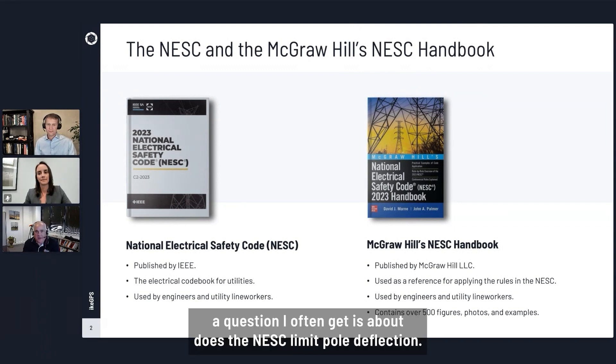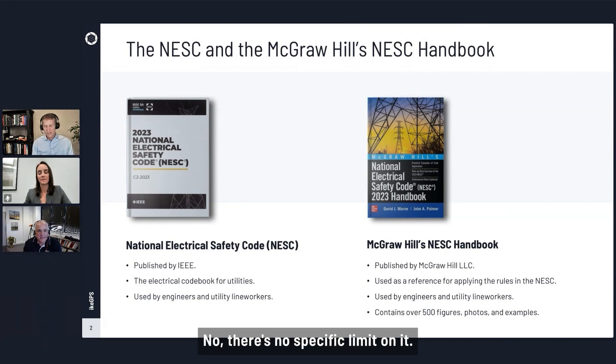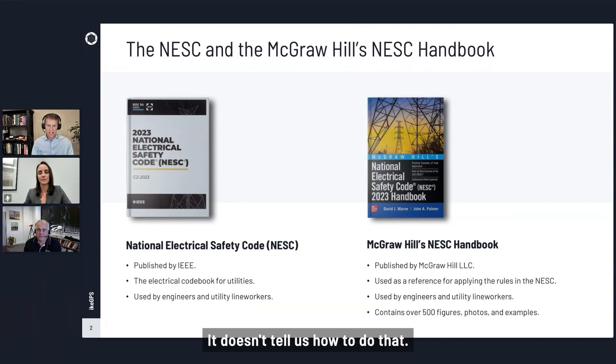A good example — a question I often get — is about whether the NESC limits pole deflection. And is that something you find in the code, Grant? There's no specific limit on it. The code does talk about pole deflection in a few places; it says we have to take it into account. But again, it's a safety code, so it doesn't tell us how to do that.